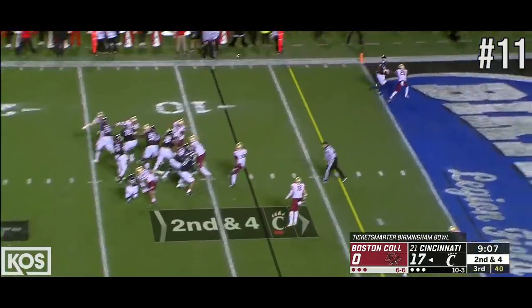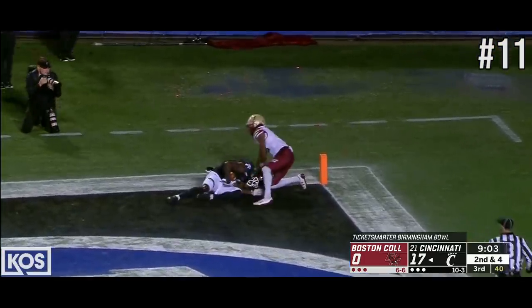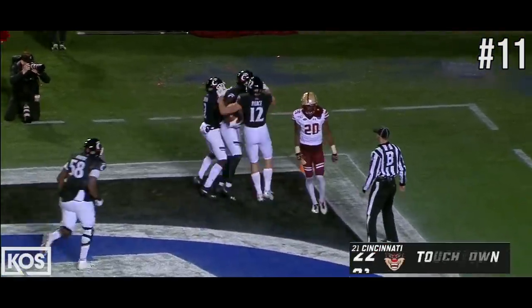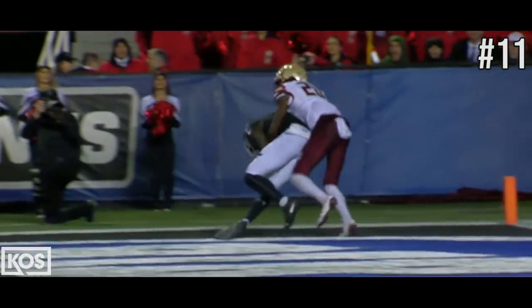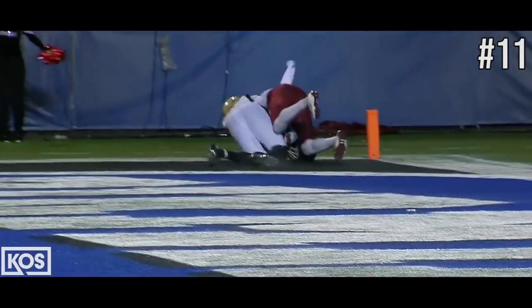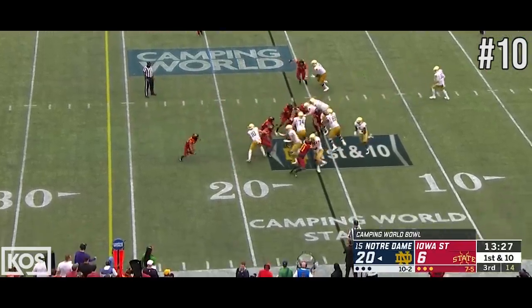Taylor, number 11. Ritter throws the fade. It is caught for a touchdown. Malik Moj wins the battle against Elijah Jones and Cincinnati once again. Payola, we call that in the business. Well done, partner.